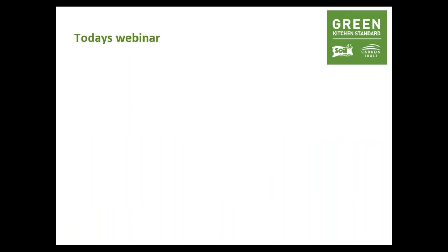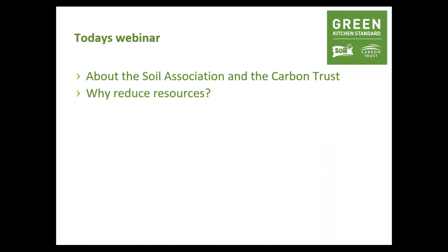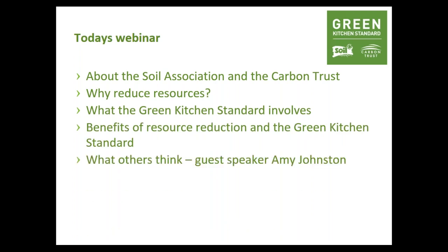The structure for today's webinar will cover an introduction to who the Soil Association and the Carbon Trust are; why the Green Kitchen Standard and why we need to reduce resources in the kitchen; what the Green Kitchen Standard involves; the benefits of resource reduction through the process; then what other people think. We've invited Amy Johnston to talk about her Green Kitchen Standard journey, followed by the cost details, a summary, and Q&A at the end.